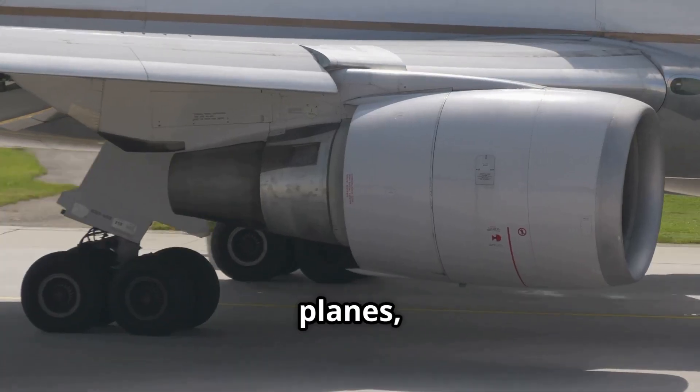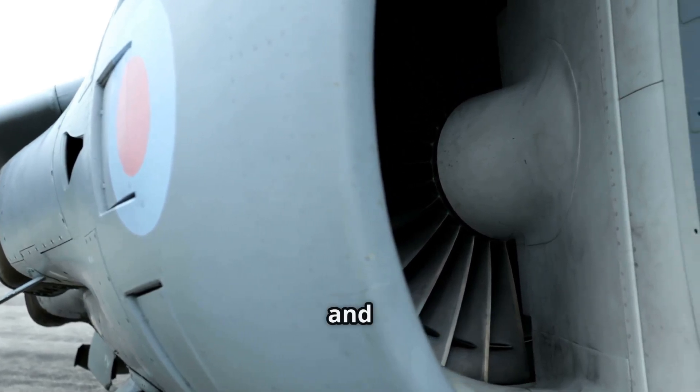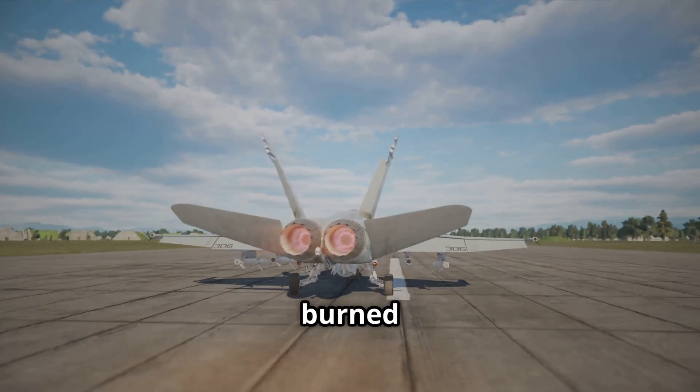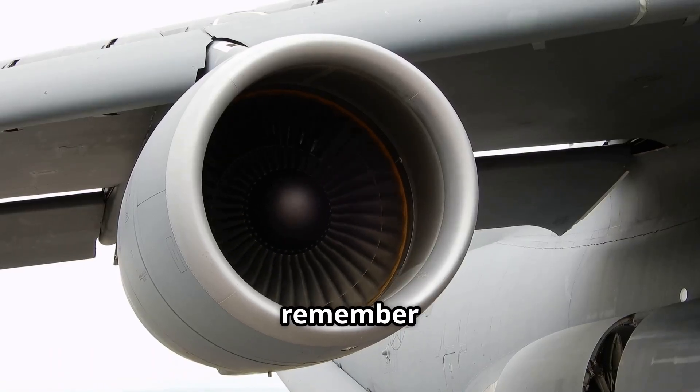There are different types of jet engines. In passenger planes, most of the air goes around the engine's core through a side channel — this makes the engine quieter and more fuel efficient. In fighter jets, extra fuel is burned in the exhaust for a huge burst of fire, making the plane go incredibly fast.